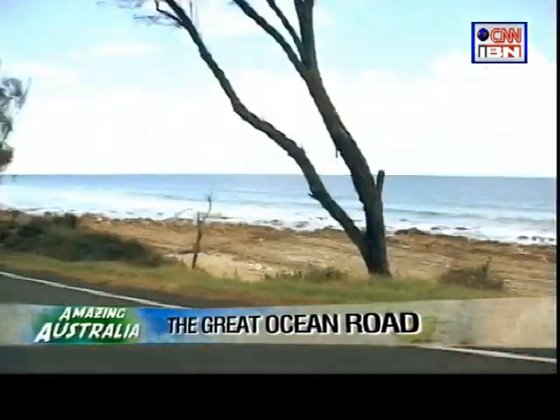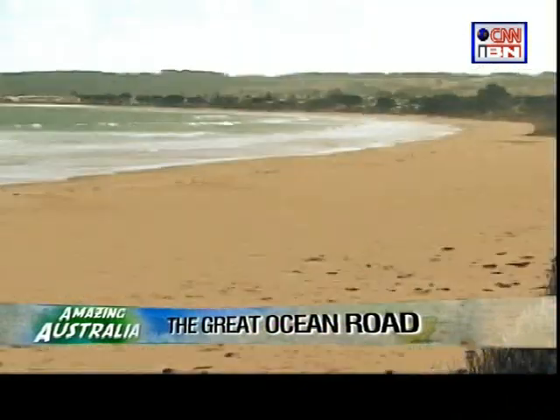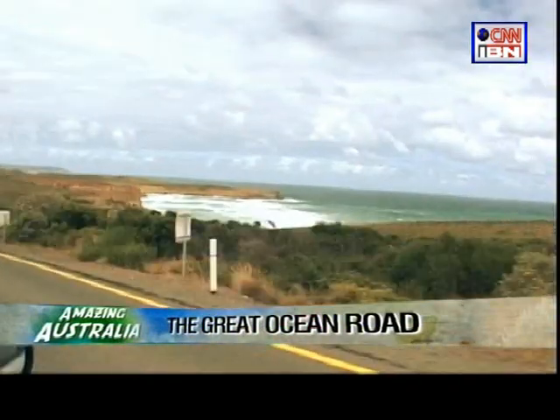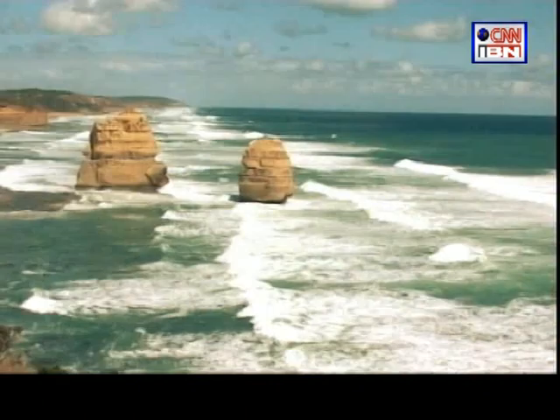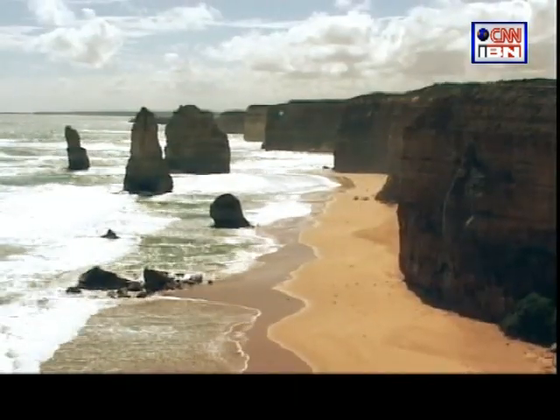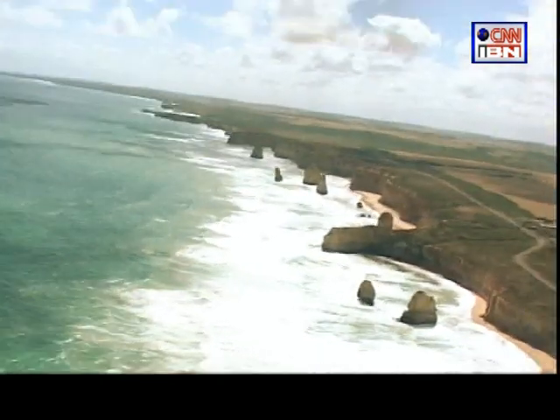This road follows the coastline throughout and is a chance to see some of the most spectacular coastal scenery anywhere. I was driving on the Great Ocean Road to get to one of the most popular postcard pictures of Australia — the Twelve Apostles. These limestone formations stunningly rise out of the Southern Ocean and make one marvel at what nature can create.